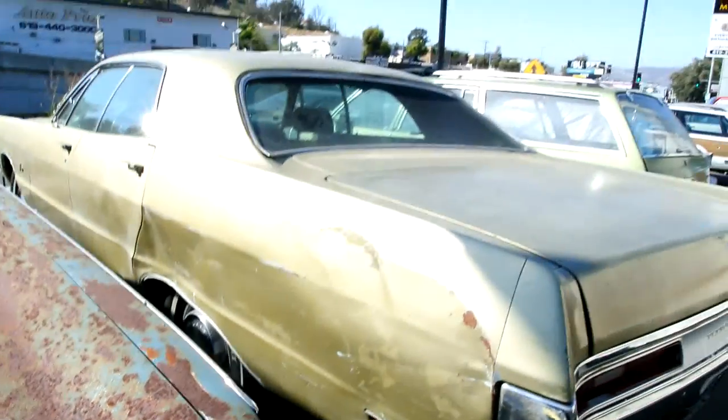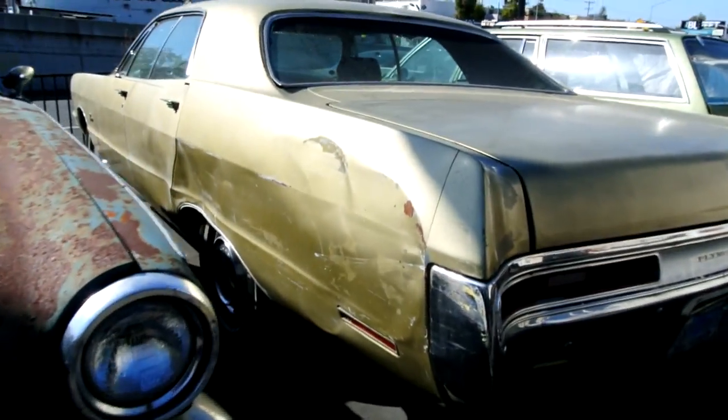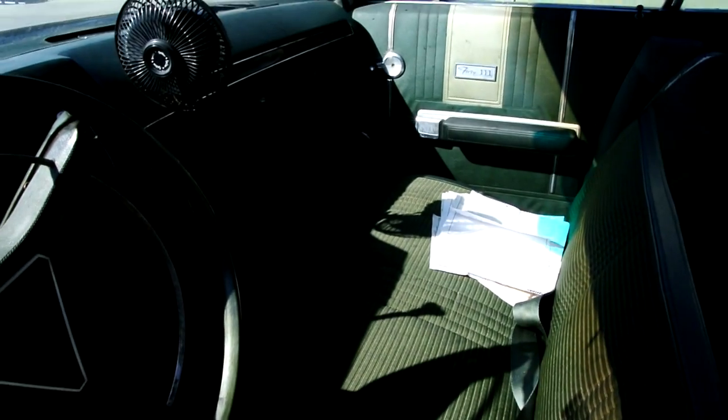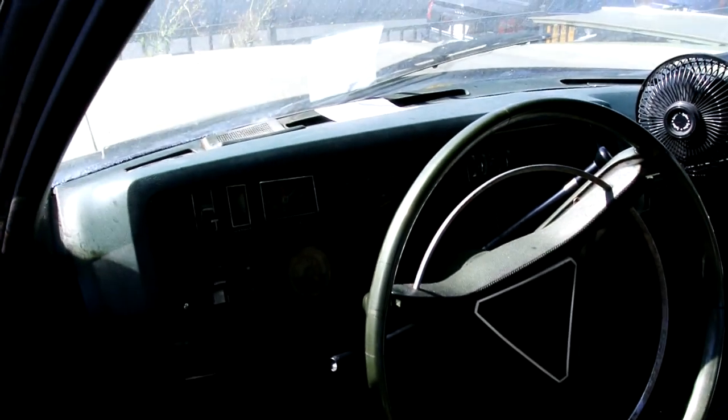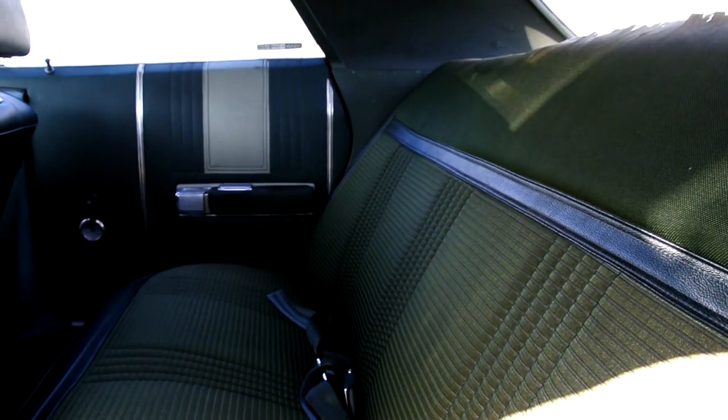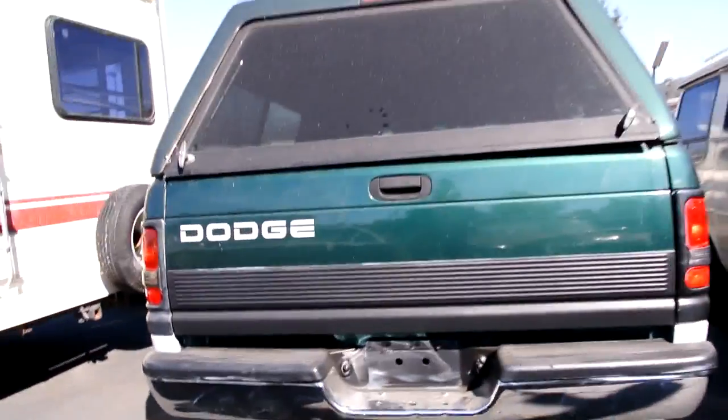A '70 or '71 Plymouth Fury 3 — got a little bit of a dent, no rust, one owner, 318 V8 rebuilt. Got like four grand worth of receipts. Rebuilt tranny, 97,000 original miles. The car runs and drives beautifully. I really hate to take these bad boys apart — I try to sell them together, just a good deal.